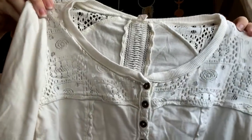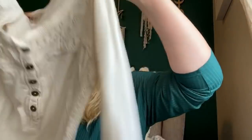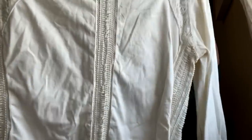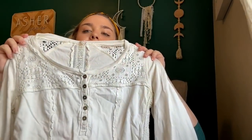This is a Free People size large — it's adorable. It has this eyelet lace embroidery, little henley top, long sleeve. Some of these do very well, and hopefully I can get around $30 to $35 for this one.